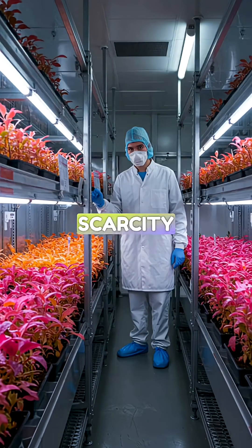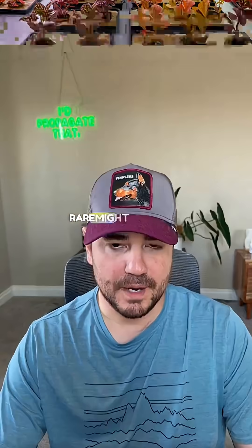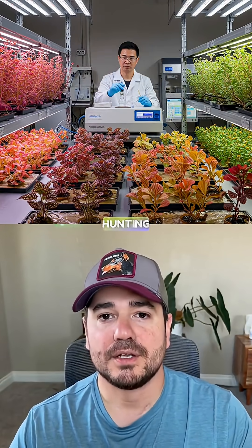This industrial approach to plant discovery means rarity is becoming manufactured rather than natural. Labs are creating scarcity on demand. The plants you think are naturally rare might actually be products of high-tech mutation hunting.